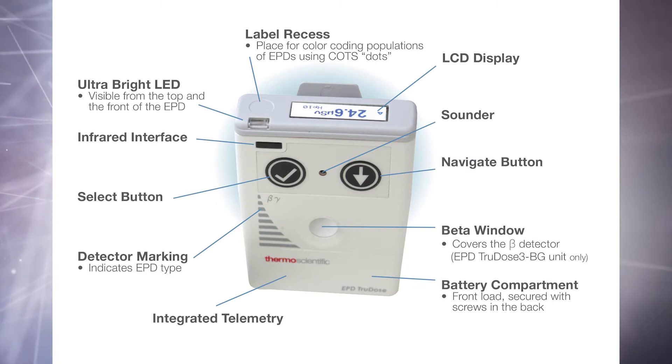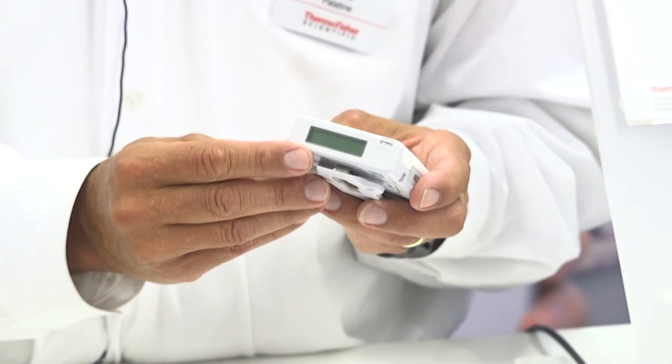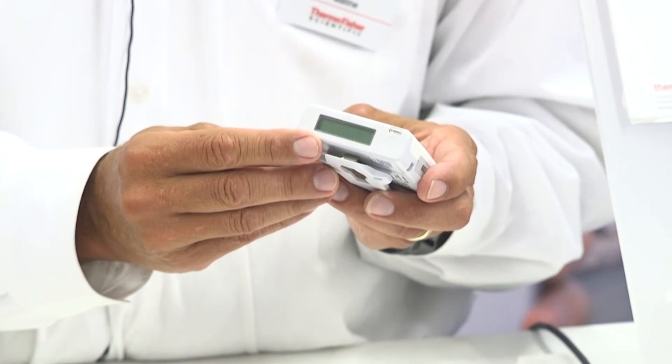It also combines a gamma-only and a beta-gamma version, and additionally has some interesting features such as vibration for ergonomic control and a much larger display that is much easier to read in low-light environments.